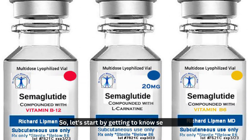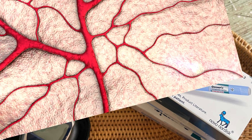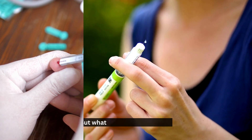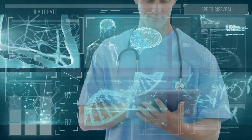Let's start by getting to know semaglutide. It's an active ingredient in medications like Ozempic, which is used to control blood glucose levels in people with diabetes. But what makes it so effective? It's all about its incredible mechanism of action.